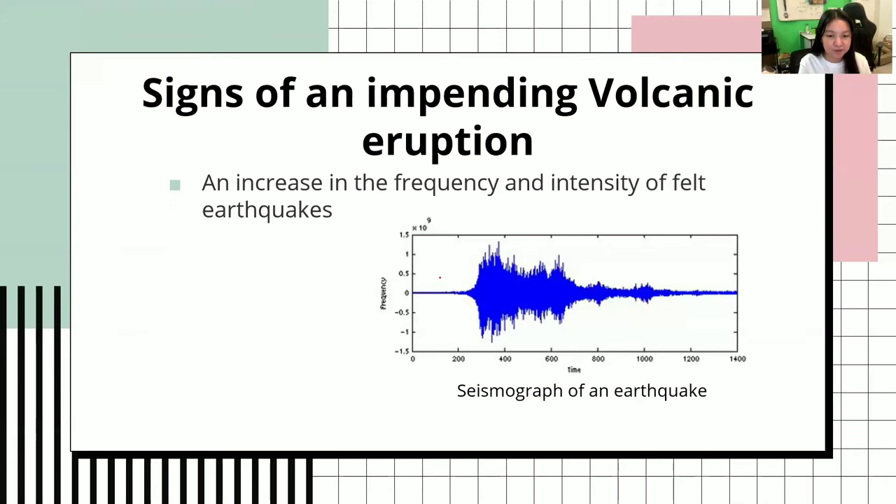Now, on to the topic: signs of impending volcanic eruption. The first would be an increase in the frequency and intensity of stealth earthquakes. This is a seismograph of an earthquake. However, if there is an impending volcanic eruption, this will go up and it will be repeated all throughout.